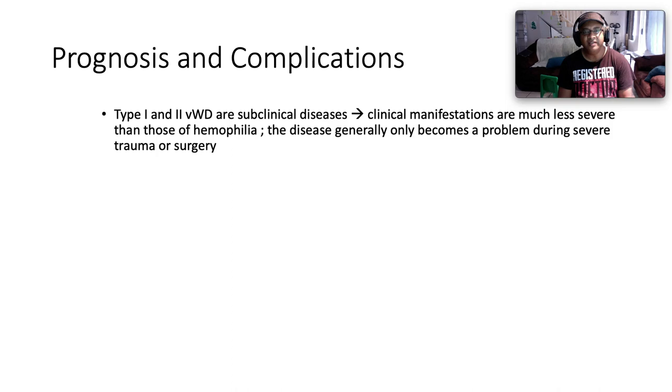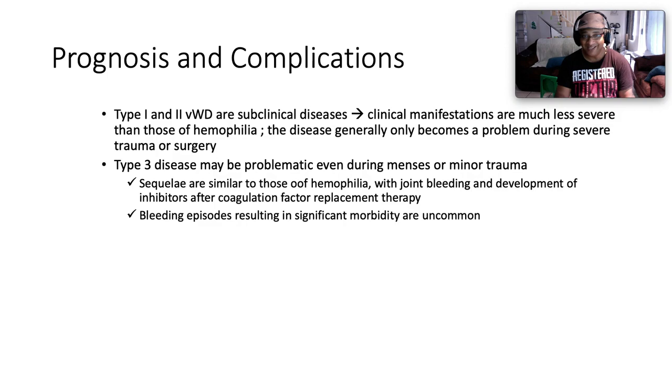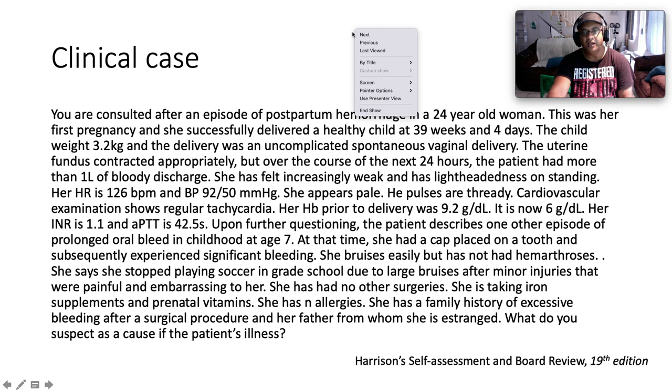Type 1 and Type 2 Von Willebrand disease are subclinical diseases; clinical manifestations are significantly less severe than those of hemophilia and the disease generally only becomes a problem during severe trauma or surgery. Type 3 disease, where Von Willebrand factor is absent, may be problematic even during menses or minor trauma. Sequelae are similar to those of hemophilia with joint bleeding and the development of inhibitors after coagulation factor replacement therapy. Bleeding episodes result in significant morbidity but are somewhat uncommon.